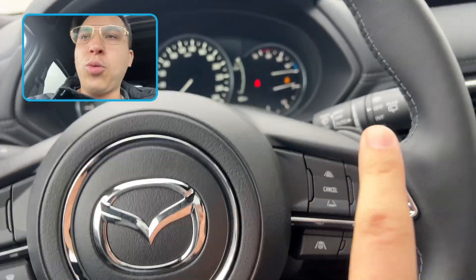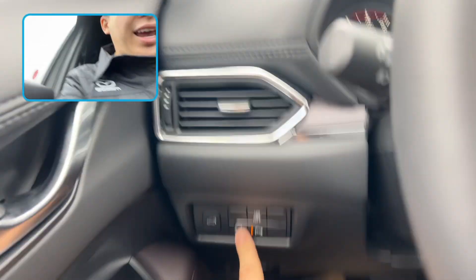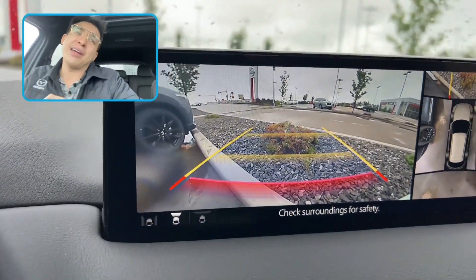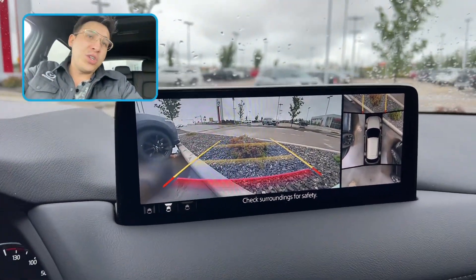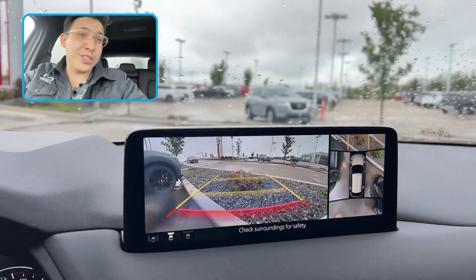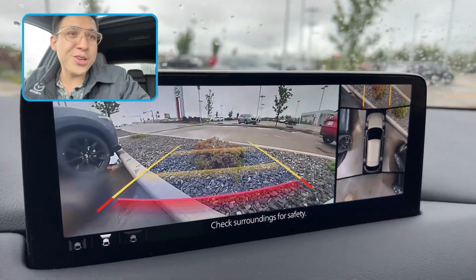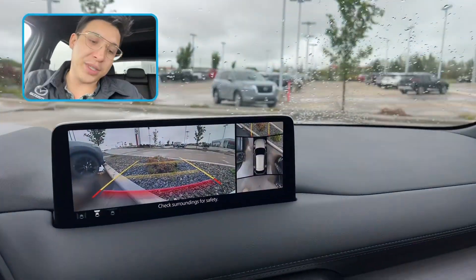Of course, you're going to have cruise control, which is adaptive radar, proximity sensors, lane keep assist, and when you press this funky little view button, you're going to get that 360 camera suite. Switching from a Dodge Caravan to a vehicle of this size may be hard and tough to park, but with the 360 camera suite, you're always going to know where you are and it's going to make parking such a breeze.